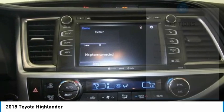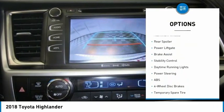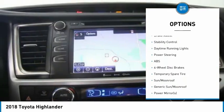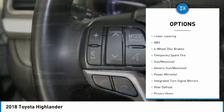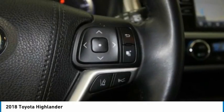Here are some of this vehicle's great options: tire pressure monitor, blind spot monitor, all-wheel drive, heated mirrors, aluminum wheels, rear spoiler, power lift gate, brake assist, stability control, daytime running lights.